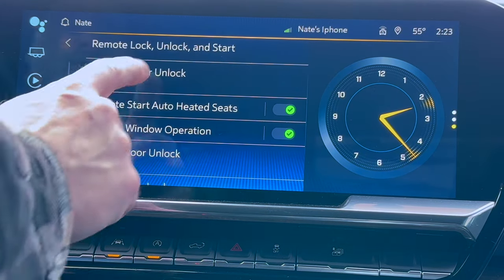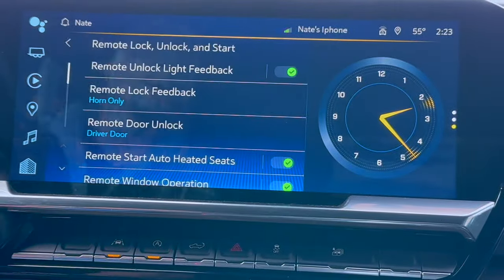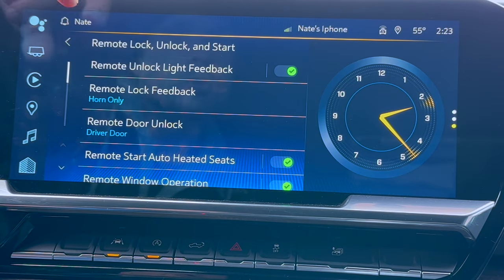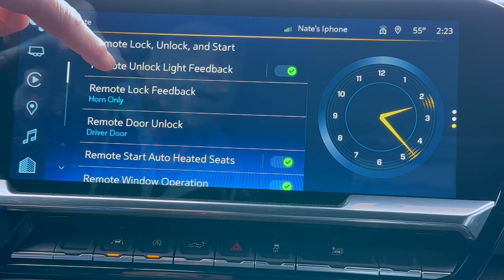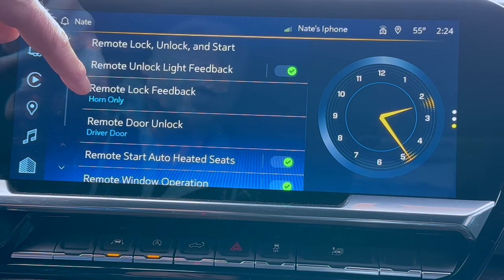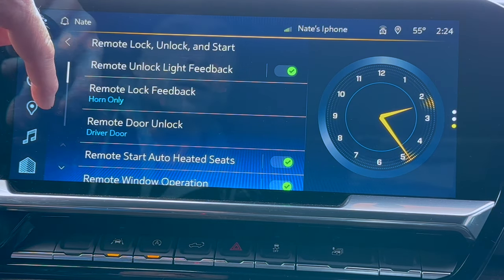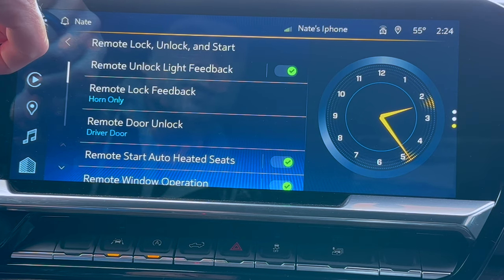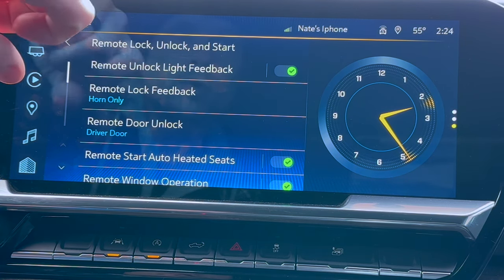It's a pretty cool feature just to show off. Some of the other features in your remote lock, unlock and start menu: remote unlock light feedback, which is going to flash your parking lights — you can have that on or off. It could be easier for you to locate your vehicle if you're in a large parking lot. Remote lock feedback — I have set to horn. You can have it off. When you hit the button twice to lock all your doors, it will sound the horn so you know it's locked.